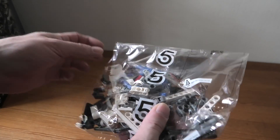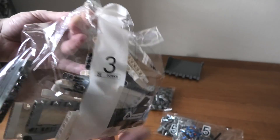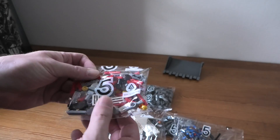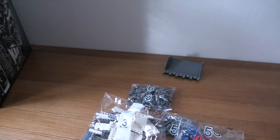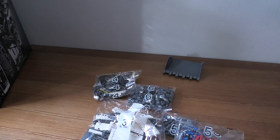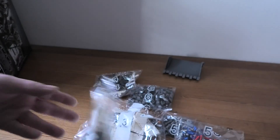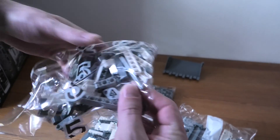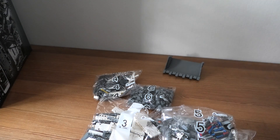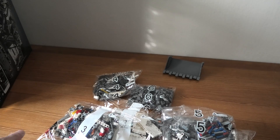Bag 5. Bag 5. Bag 4. Bag 5. Bag 4. Bag 5. Bag 5. Bag 5. Bag 5. Bag 5. Bag 5. Bag 5. There are a lot of bag 5s in here.